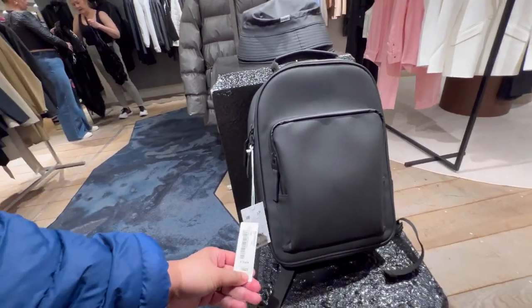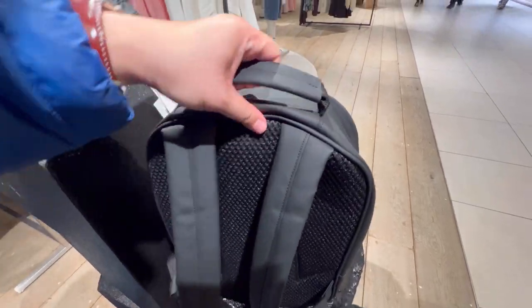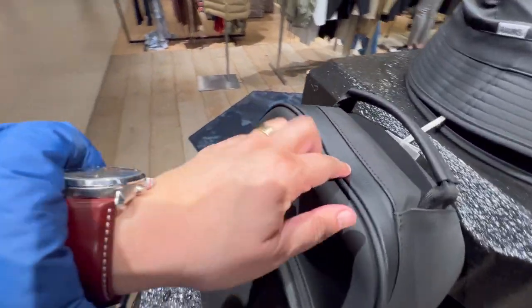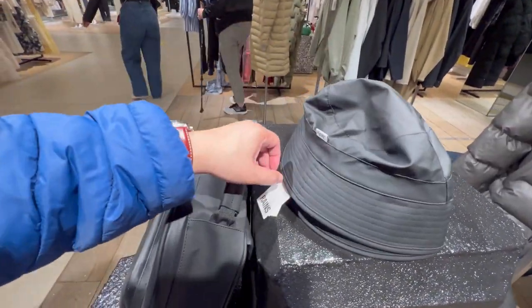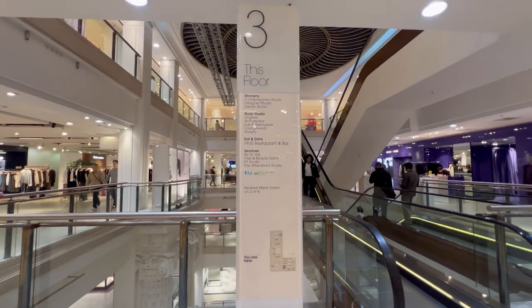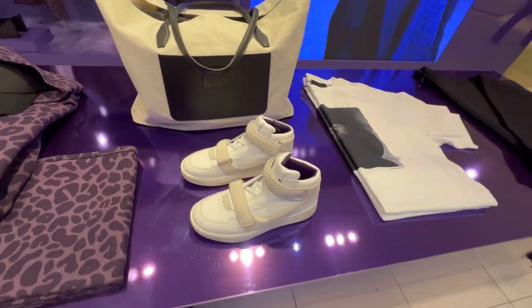Have a guess how much this bag costs. It's a nice product, very light with a waterproof zip on the top — I like this bag. This rain cap or hat is about £29, and they have all the other Rains waterproof products.